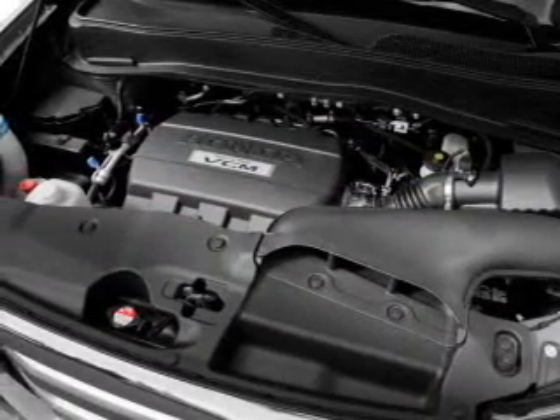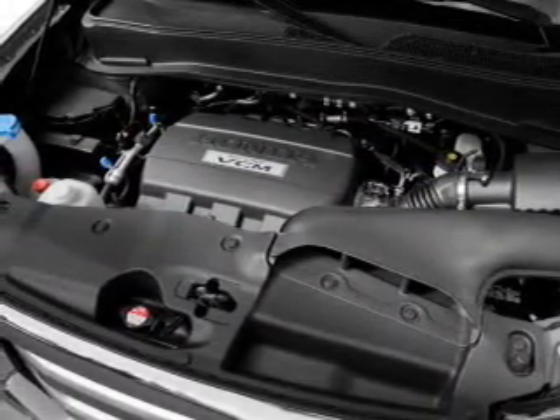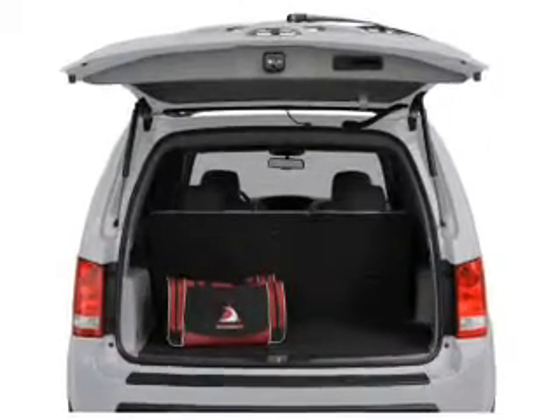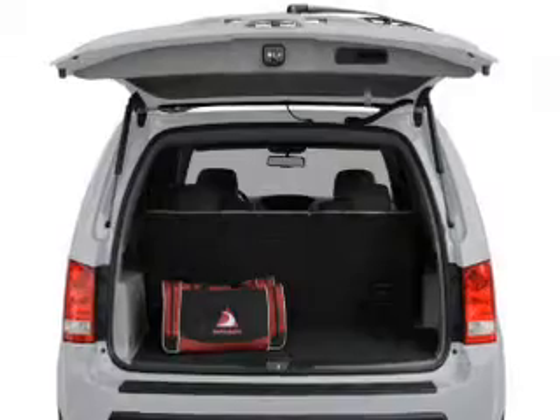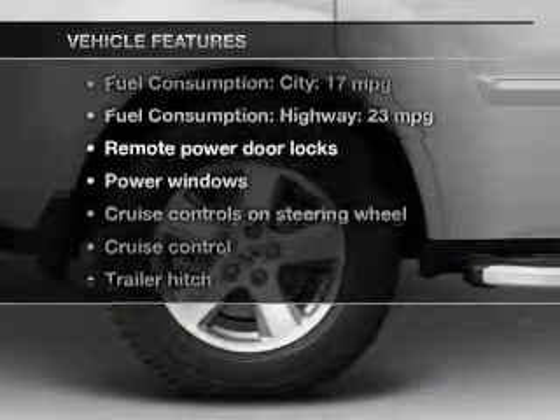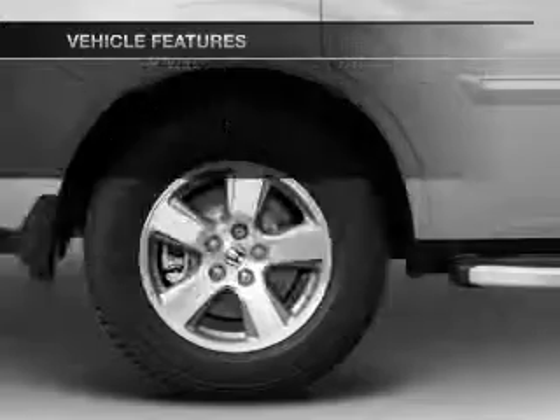With a solid six-cylinder engine, the powertrain includes front-wheel drive, driven by a five-speed automatic transmission. Anti-lock brakes help you bring your vehicle to a safe stop. And with these notable features, you won't want to miss out on the opportunity to own this amazing ride.